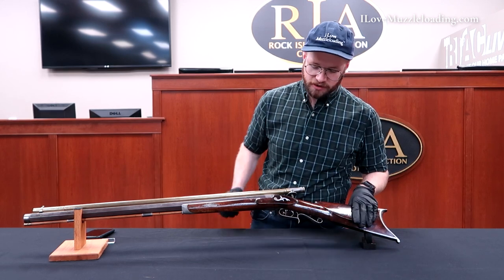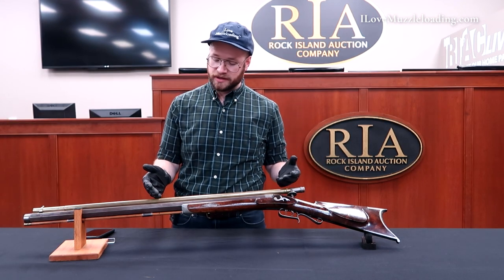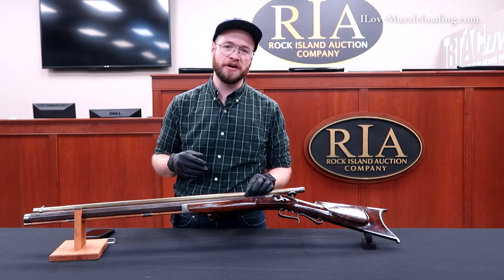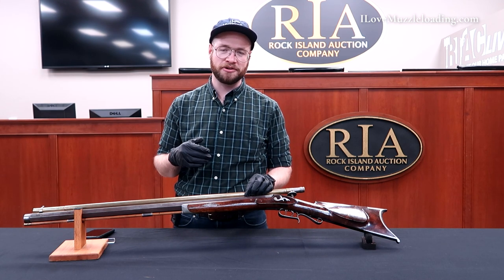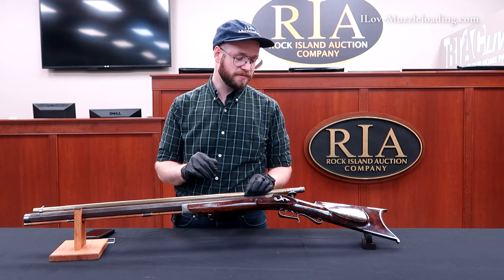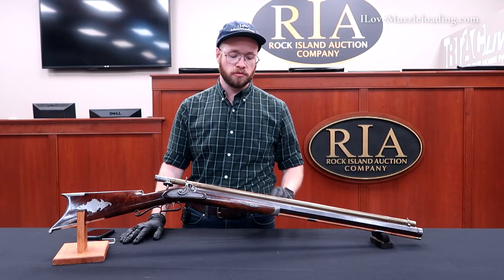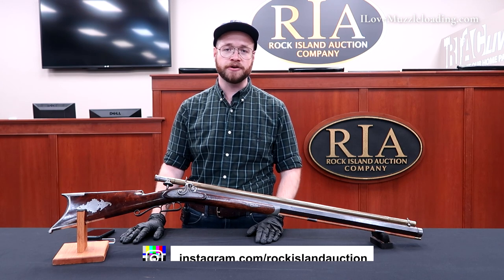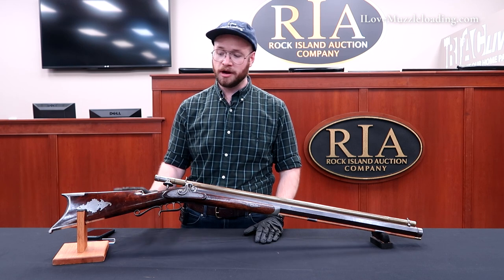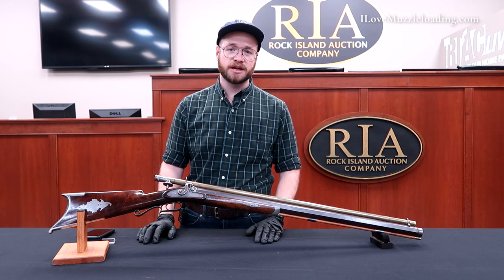I'm not too familiar with the maker of the brass tube sight or the muzzleloader itself, but I've got a starting point now. I think maybe this winter, huddled up by the wood stove, I'll do some research on this target rifle and its builder. Once again, I'm Ethan — I love muzzleloading. Thank you so much for watching. If you'd like to learn more about this muzzleloader, check out the Rock Island Auction Company social media pages — they're sharing high-quality photos and information about this and many other muzzleloaders. We'll catch you next time.